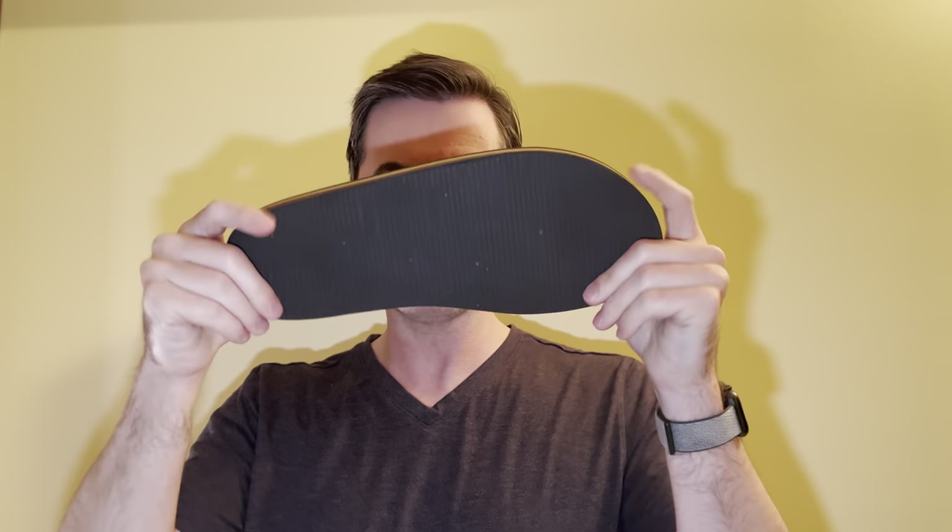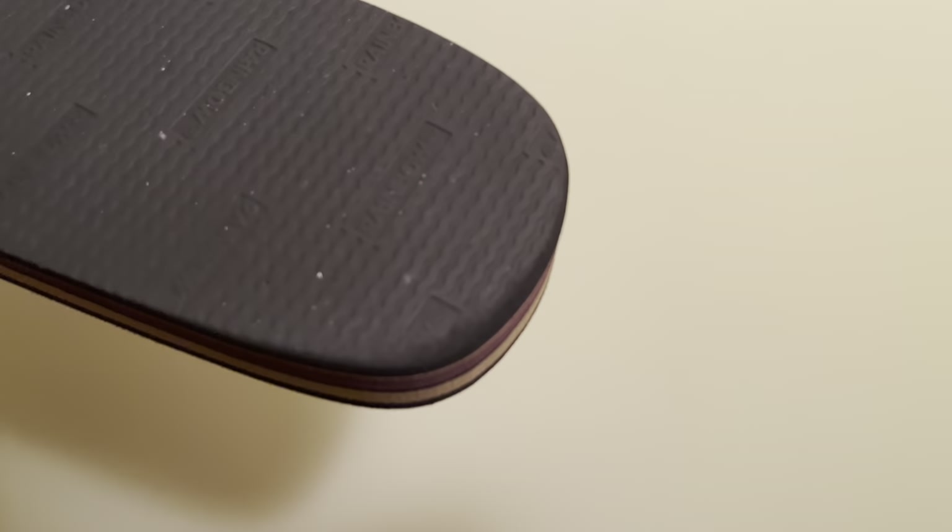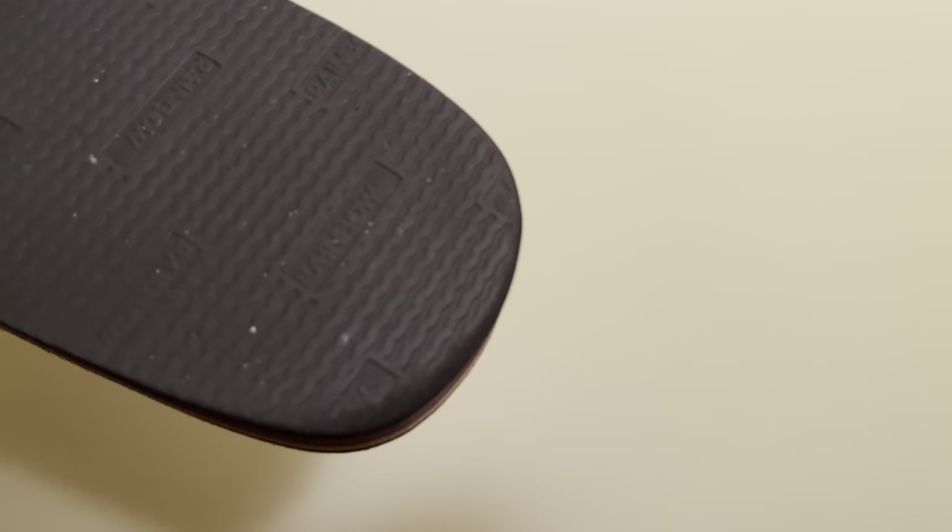Really nothing but glowing things to say about the sandal. Would I think it would hold up with abusive wear outdoors? Maybe for a year or so. I kind of think this is a rather soft outsole, all things told, and you'll have to watch where you're going — you want to avoid punctures.